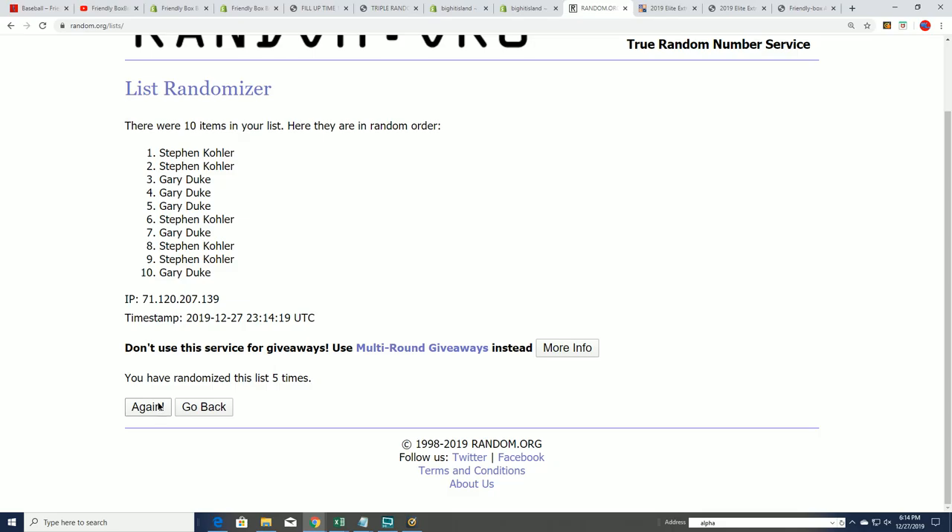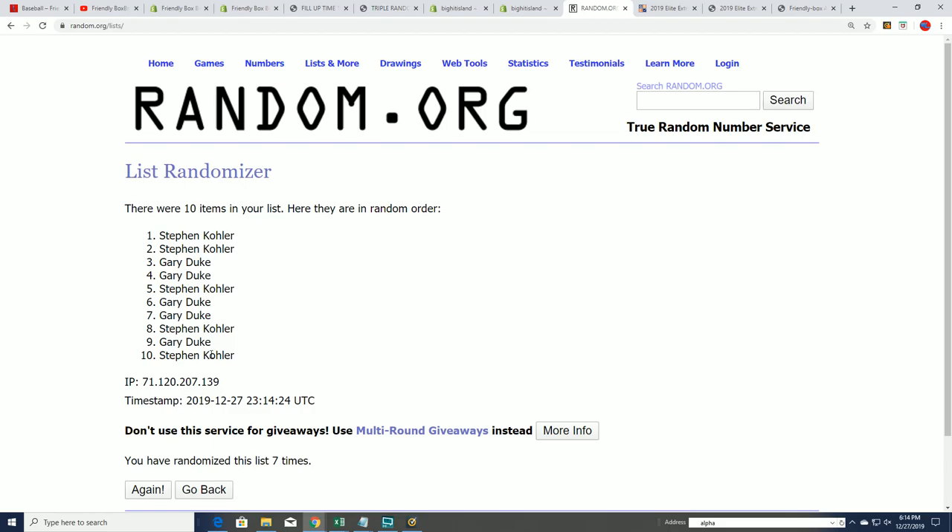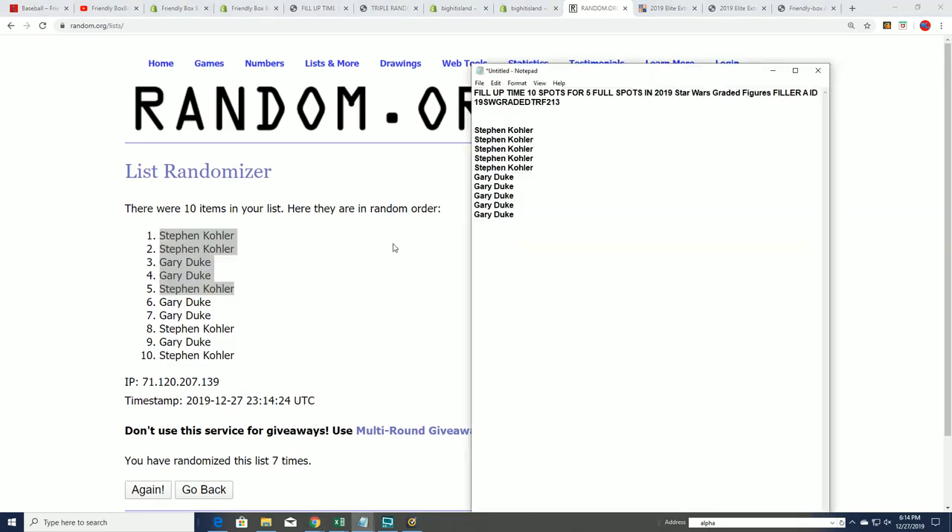Lucky number seven. And so Stephen K, way to go. Gary D, congratulations. Gentlemen, you guys are in the break and you got some spots for cheaper in Star Wars 213 coming up.